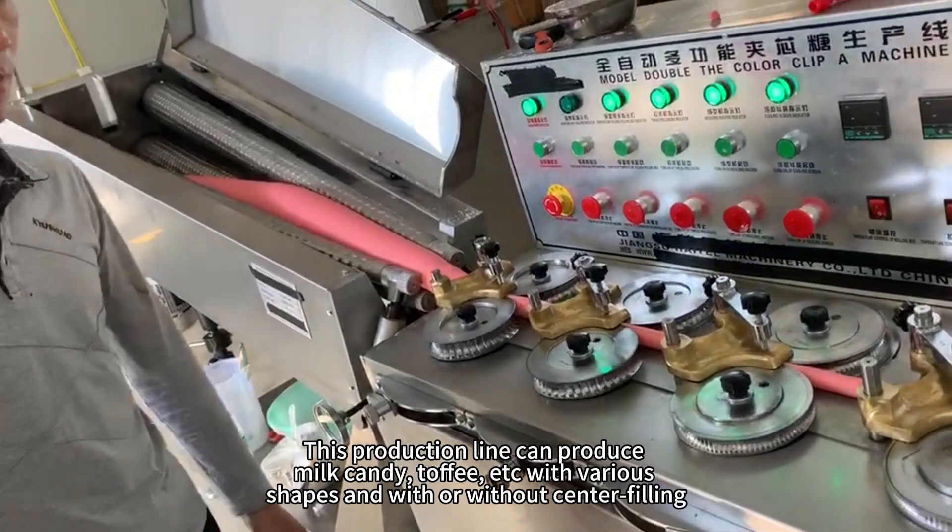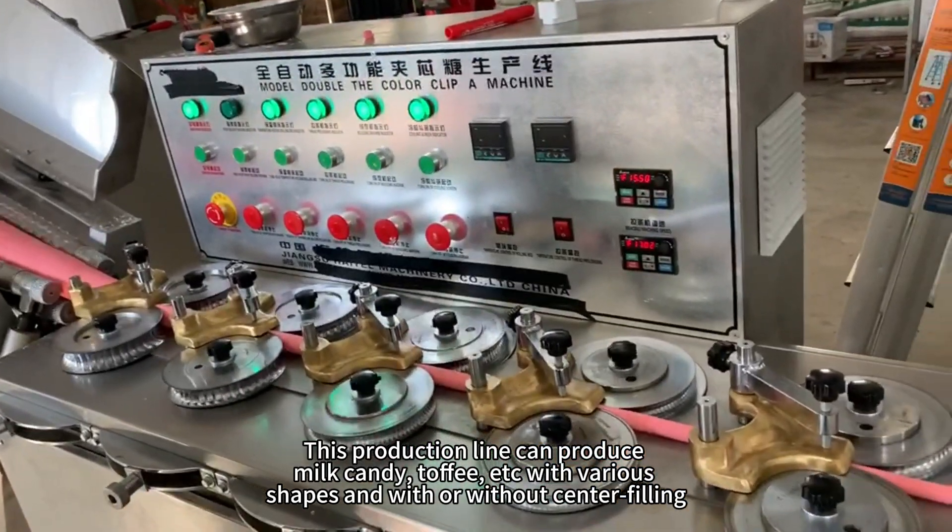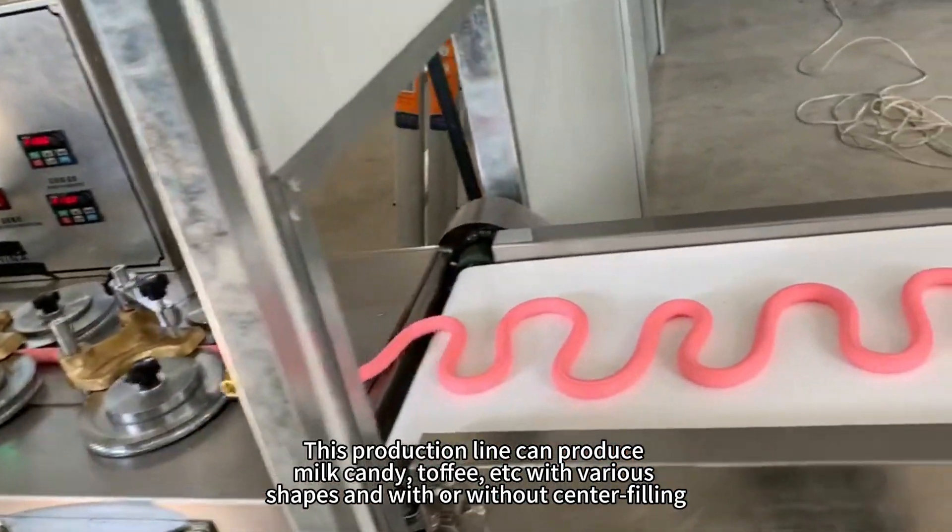This production line can produce milk candy, toffee, etc., with various shapes and with or without center filling.